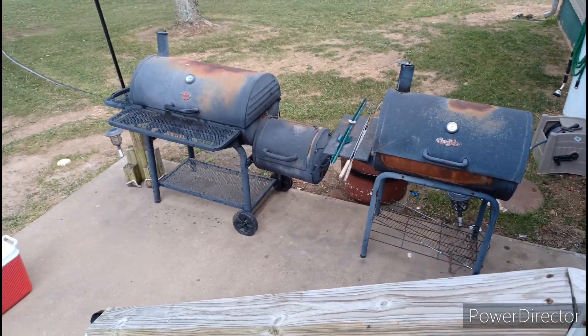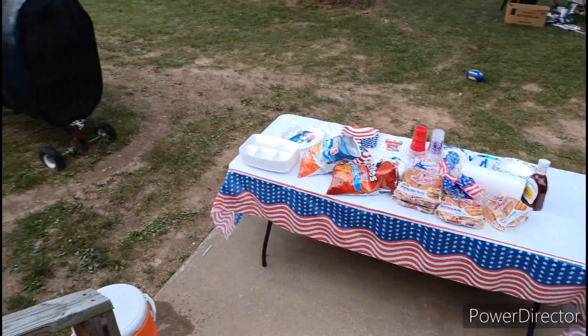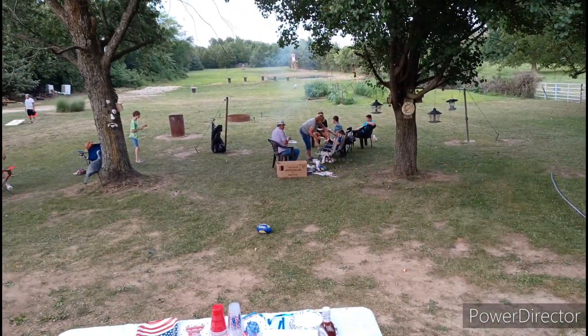Here we are outside at Zach's Famous Barbecue and Grill area. Got all the buns and chips and plates, bowls out here, smoker, and everybody hanging out here. Let's take a little tour.